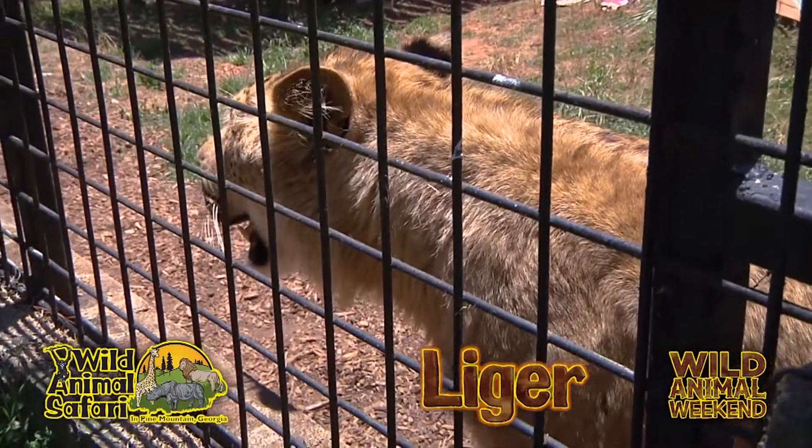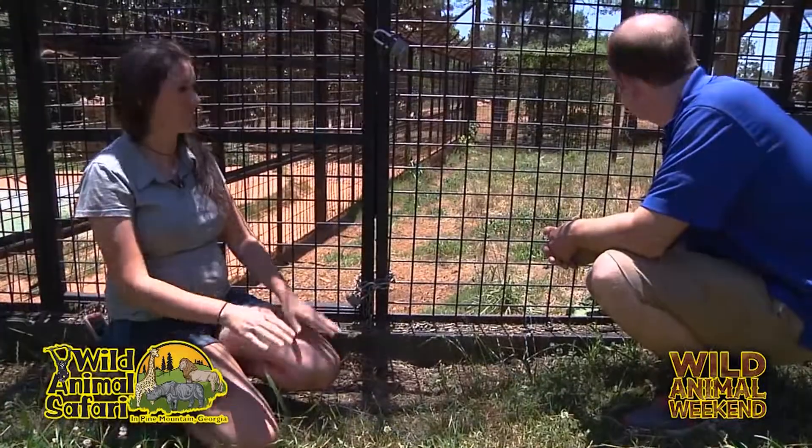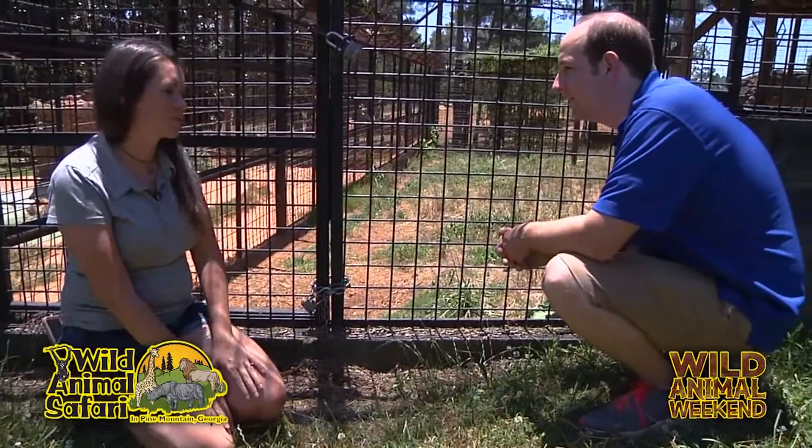We don't breed them here, but we are so blessed to have Mika here. She is one of my favorite cats. She has the best personality. She's just a big sweetheart.